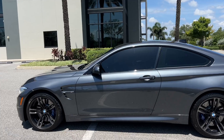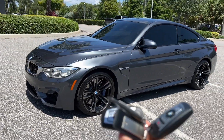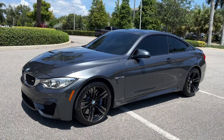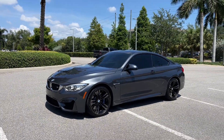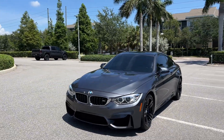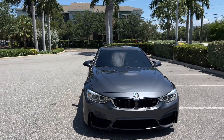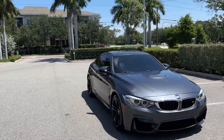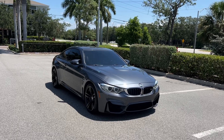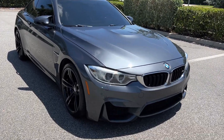This is a three owner, no accident, clean Florida title in hand, and we do have two keys for the vehicle. This one is equipped with Harman Kardon, heads up display, and cruise control. It does have the six-speed manual transmission pushing 425 horsepower, and these manual cars are so fun to drive on the M's. The clutch is so smooth and the shifter feels like a short shifter but it's not — it's from factory and nice and fun to drive.